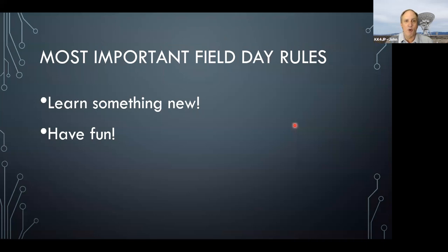The most important field day rules: learn something new and have fun — that's the most important one. Be safe, be healthy, but be sure to have fun as well. Hope you've enjoyed this introduction to field day for technicians. We look forward to hearing you on the air on field day — the last full weekend in June every year. Thanks.